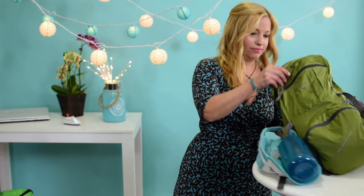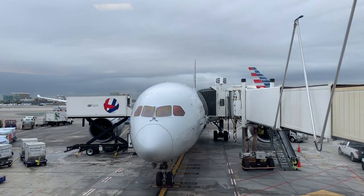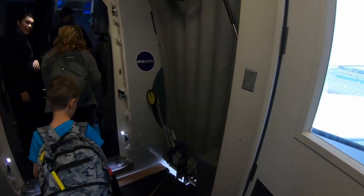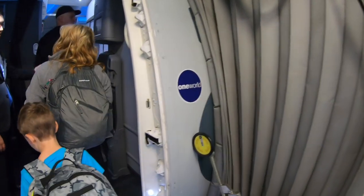Are you ready, die-hards? Let's do this! Tip numero uno is to maximize your personal item. If you're flying to your embarkation port, you'll be allowed one carry-on suitcase and one personal item per person, most likely, depending on your airline. That personal item can do double duty for you if you play it right.